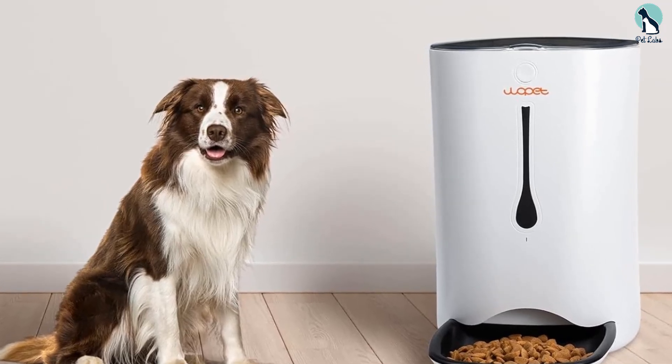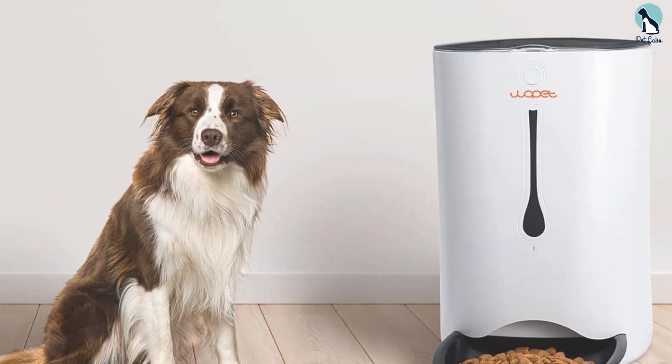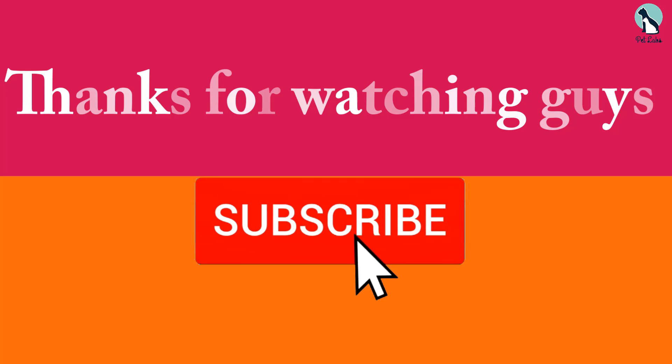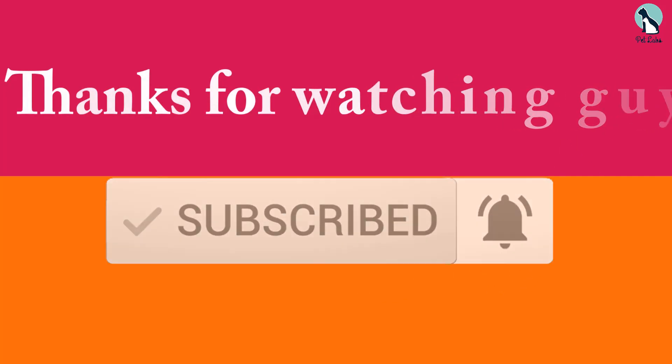Thanks for watching, guys. I hope you liked this video. If this video was helpful to you, please make sure to like, comment, and subscribe. If you have any questions related to these products, you can leave a comment down below and I will get back to you.